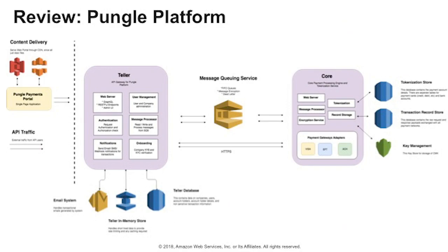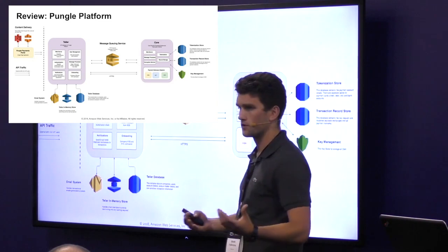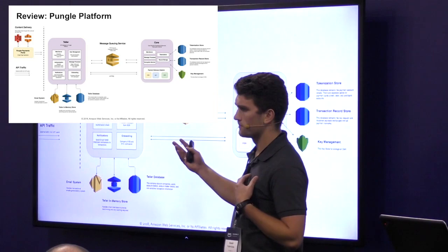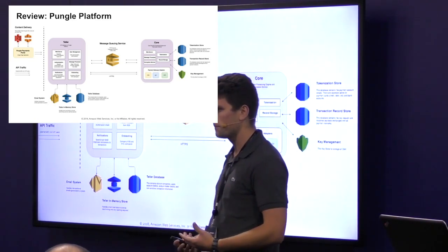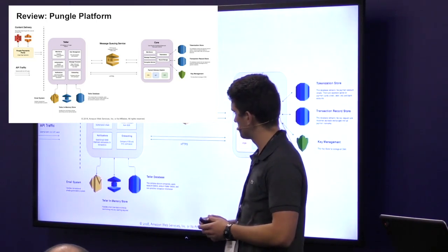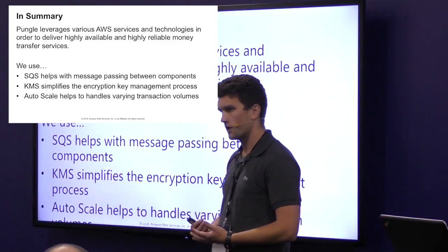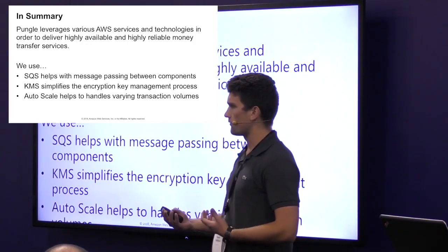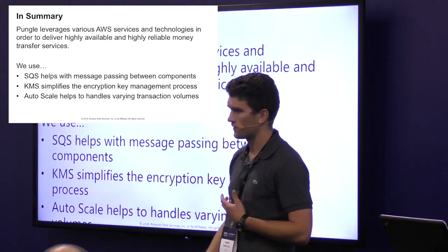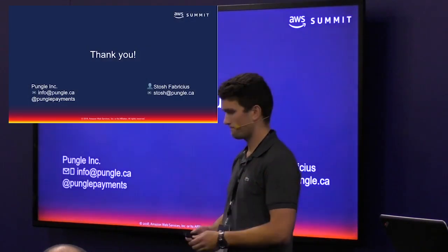To recap: when we receive a transaction request, it's first processed by Teller. Teller then takes that transaction request and places it on our queuing system using AWS SQS. That message is then read by our Core system, which contacts KMS to perform the encryption and decryption process for our payment card data and forwards the message on to the payment networks. The main services — SQS, KMS, and AutoScale — really allowed a small team to build a robust and reliable payment processing engine, something we couldn't have done with an on-premises approach trying to reinvent the wheel. We want to process transactions; we don't need to build all these services ourselves.